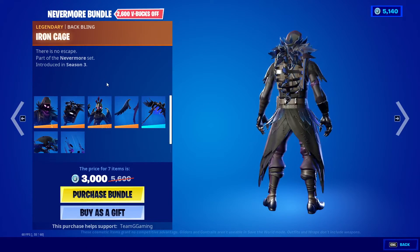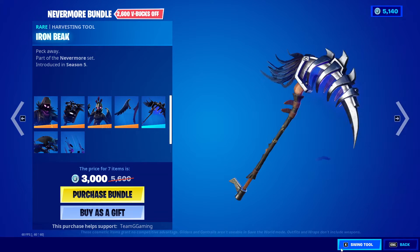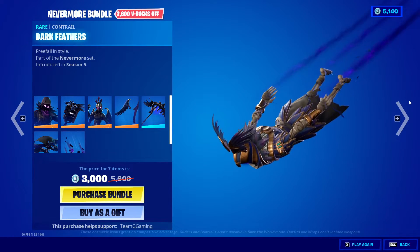Nevermore bundle: Raven, Iron Cage, Ravage, Dark Wings, Iron Beam, Feather Flyer, Dark Feathers.